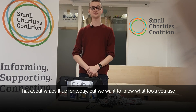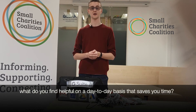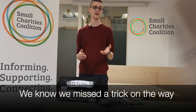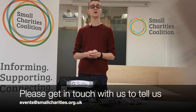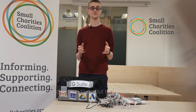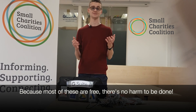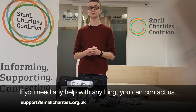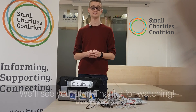Well that about wraps it up for today. We want to know what sort of tools you use — what do you find helpful on a day-to-day basis, saving you time? We know we've missed a trick along the way, and you may have a great use for a tool that we haven't looked at, so please do get in touch with us to tell us. Most of these tools have amazing help guides, support networks, and online blogs giving you advice and inspiration. The best way to learn is to go out there and try things yourself. Because the majority of these tools are free, there's no harm really to be done. You can give it a go and see if it makes your life easier. If you need any help with anything, you can contact us at support@smallcharities.org.uk and you'll find links and information in the description below.